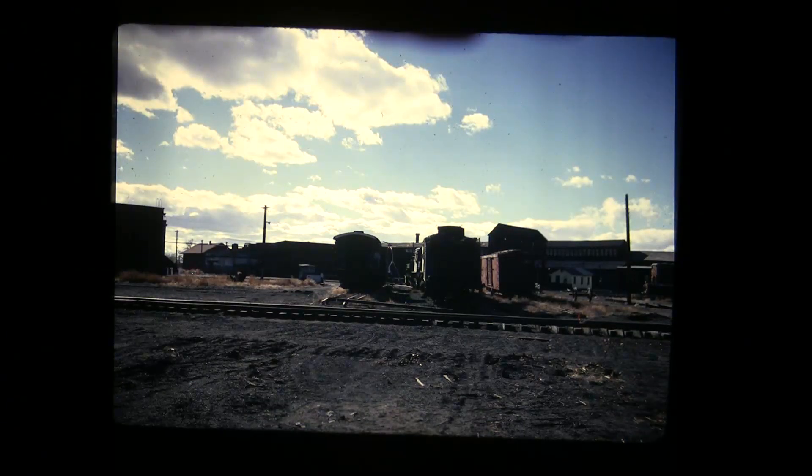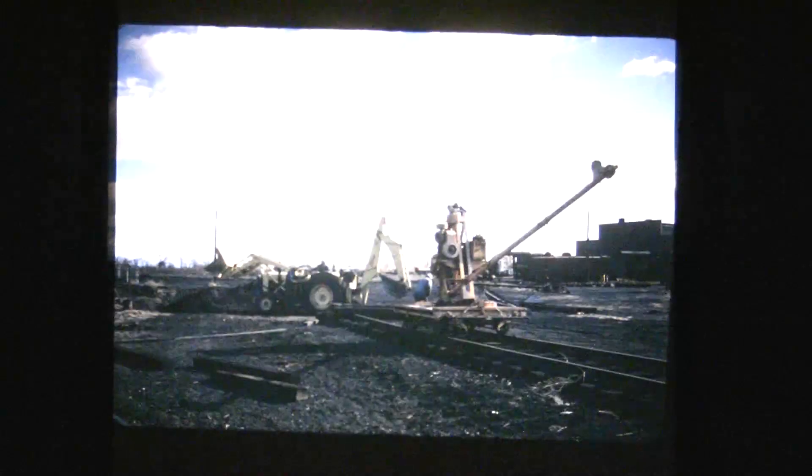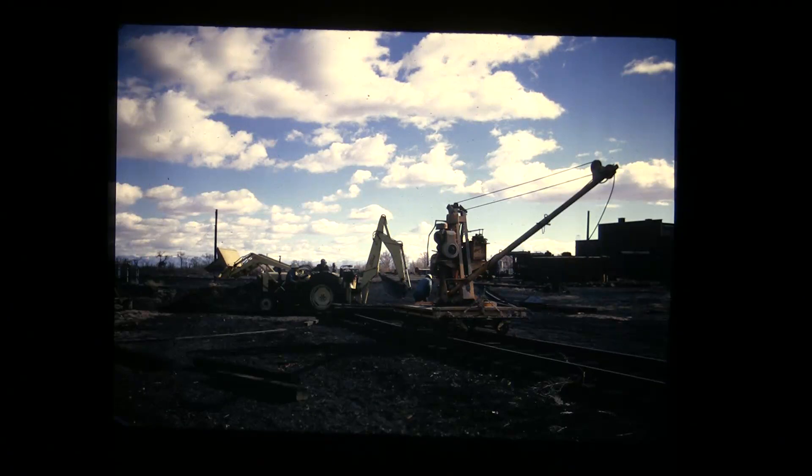Looking across where the turntable would be, and the shop building in the distance. Just some photos around the Alamosa yards for posterity. There's a little crane used for picking up rail — it must have been used for scrapping.